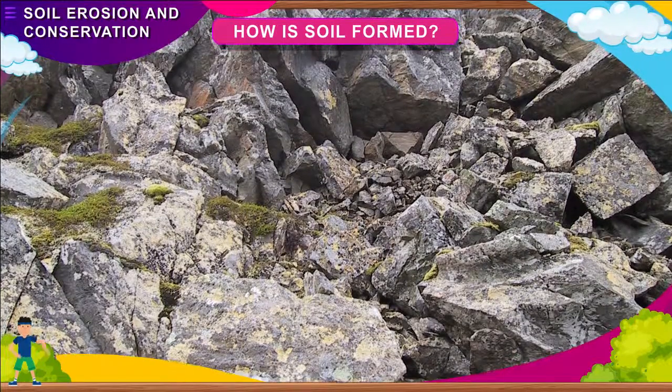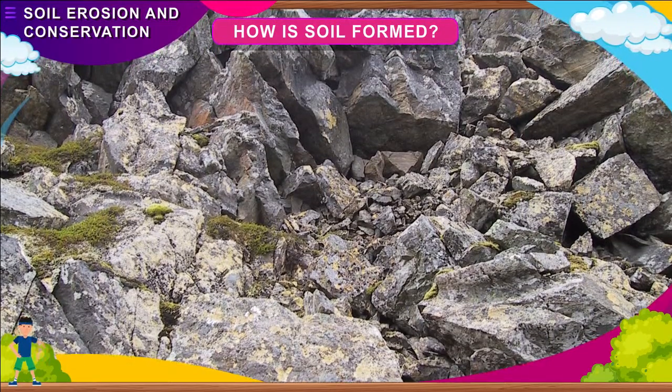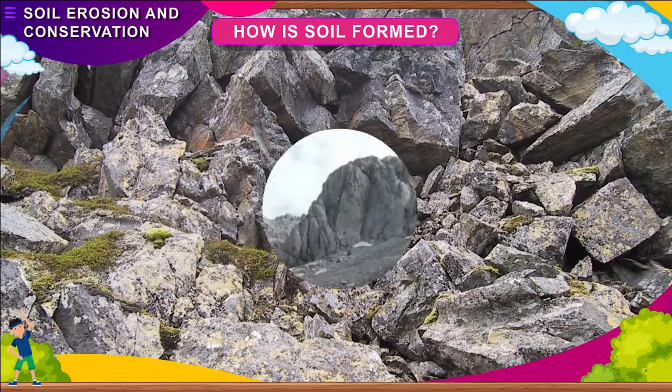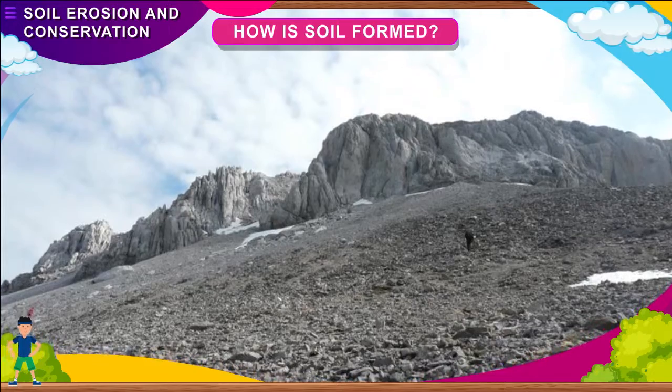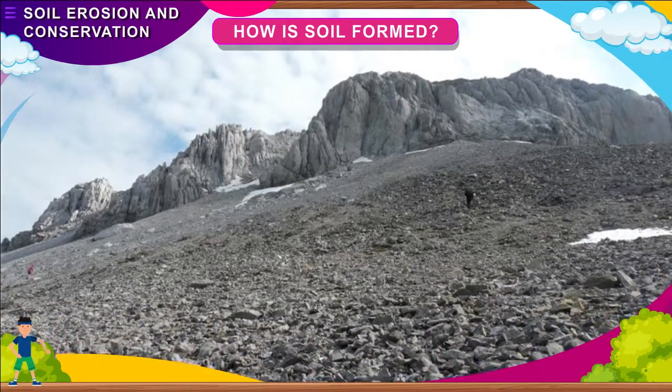Over the years, tiny rock particles and dead remains of plants and animals get deposited in these cracks. Finally, pieces of rock split off and wear away. This process of wearing away of rocks is called weathering of rocks.